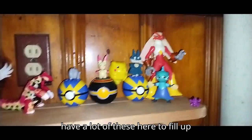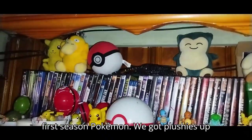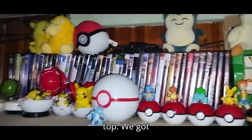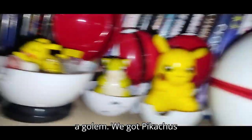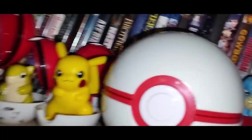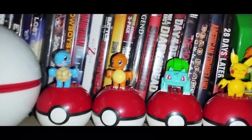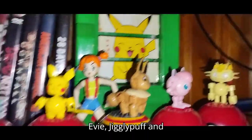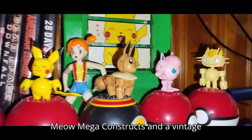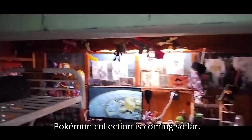I just don't have a lot of these here to fill up that shelf. Over here is where I'm keeping my random first season Pokemon. We got plushies up top, we got figures, we got a Golem, we got Pikachus, Sandshrew, Golduck, Pokeballs, Squirtle, Charmander, Bulbasaur, Pikachu, Eevee, Jigglypuff, and Meowth, Mega Constructs, and a vintage 2000s Pokemon. That's how that Pokemon collection is coming so far.